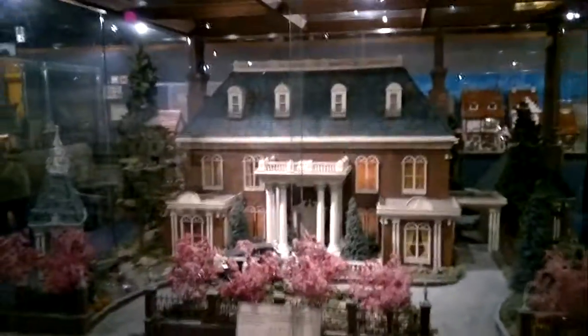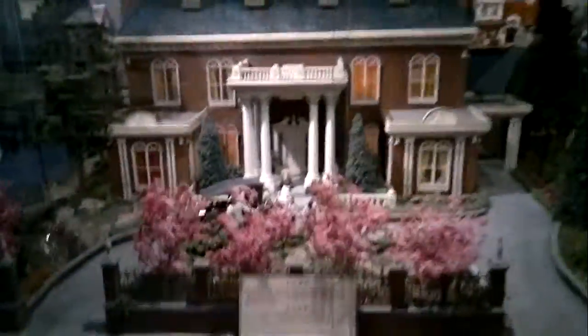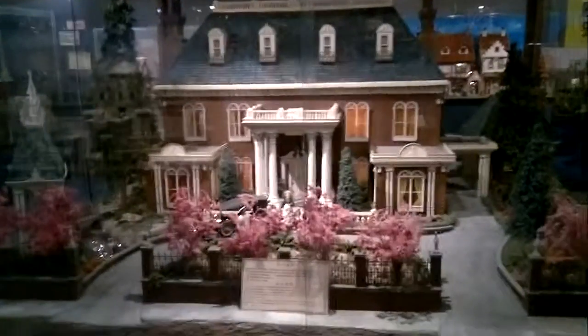We're back at the front again. You can see the models — some of them, not all, are this big, but they're quite large. There's no English on it, but this is one-to-twelve scale, so blow this up twelve times and you've got an actual house.